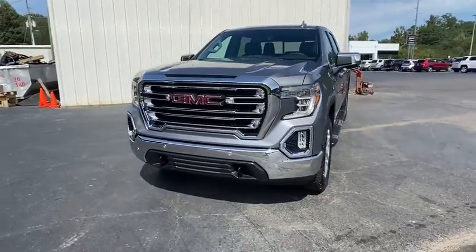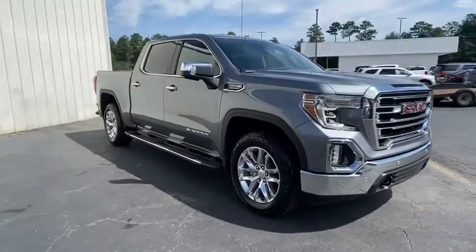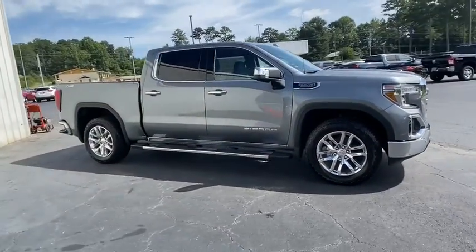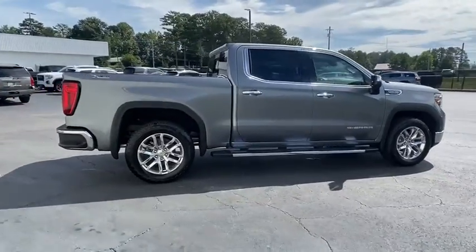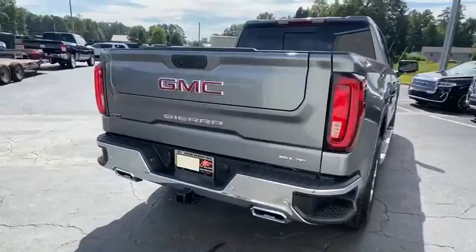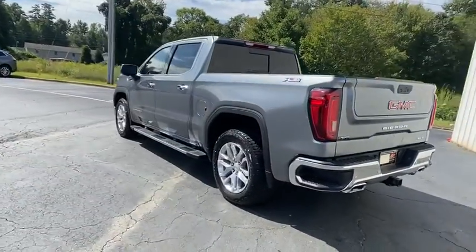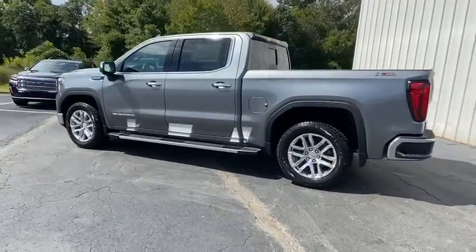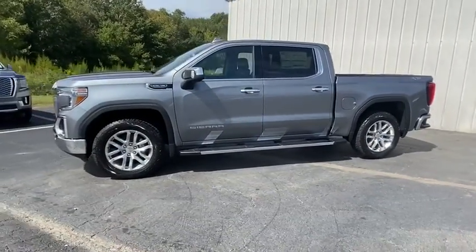Stop by and take a look at the 2020 GMC Sierra 1500. The Sierra 1500 offers a five-star frontal and side crash test rating and a combination of mechanics and aerodynamics that give it better conventional V8 fuel economy than any competitor. Sierra 1500 now comes with an automatic transmission that combines high-max hauling capability with precise control.